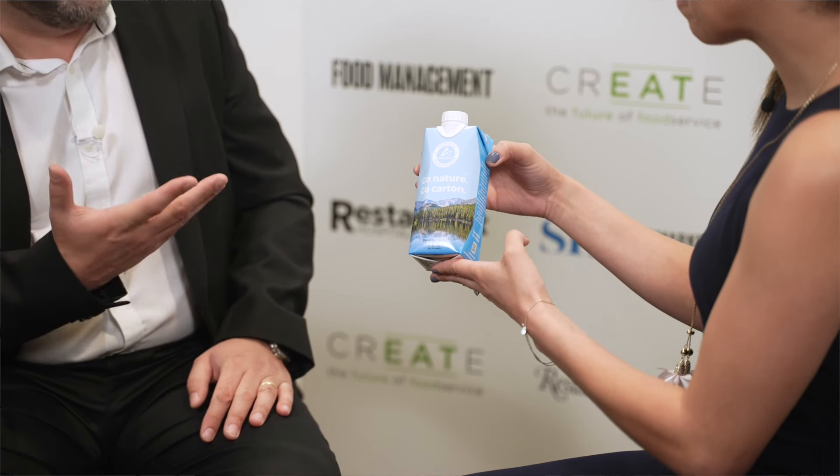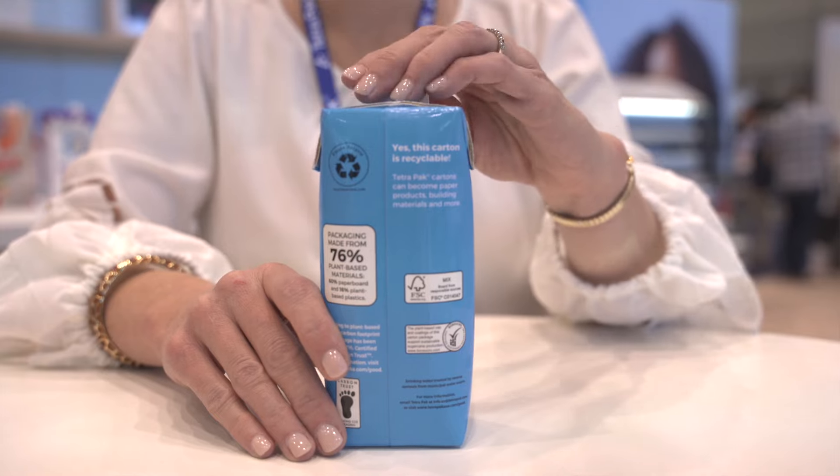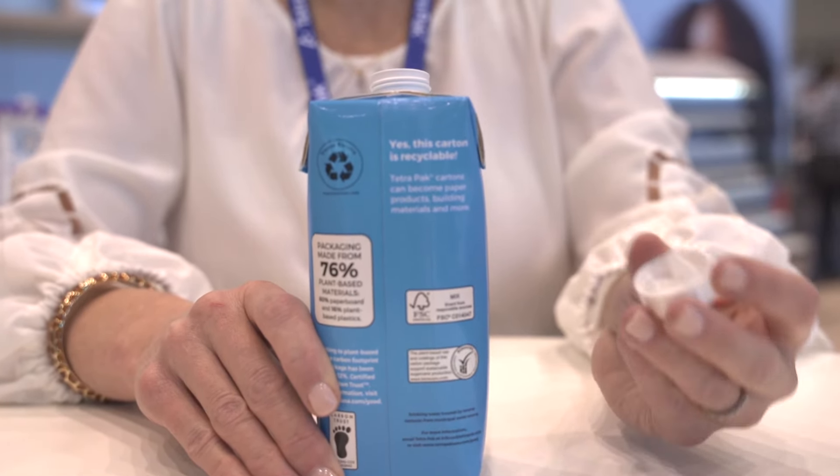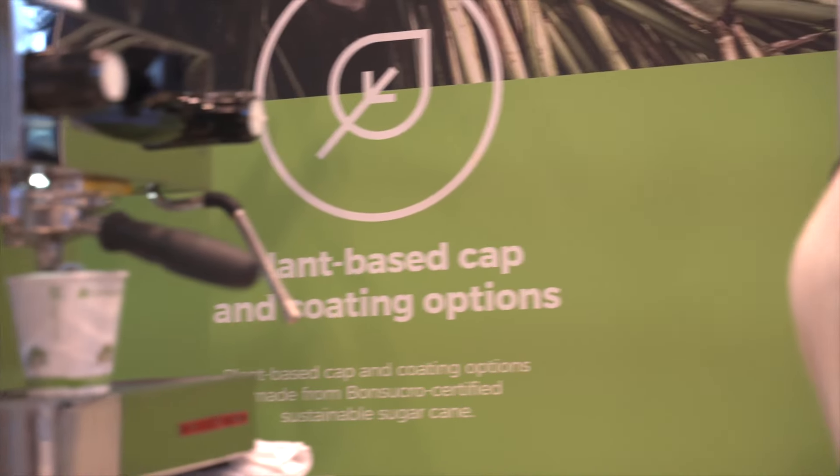Let me take a look at this amazing packaging you have here. It's a great one. It's made mainly from sustainable, renewable materials, and it's also recyclable, so it's quite sustainable. And this cap is made from plant-based polymers from sugarcane.